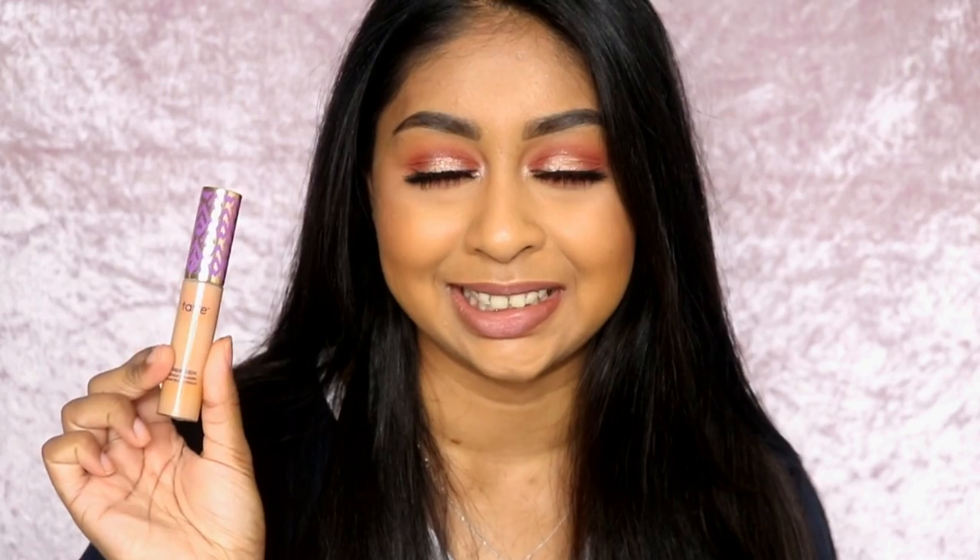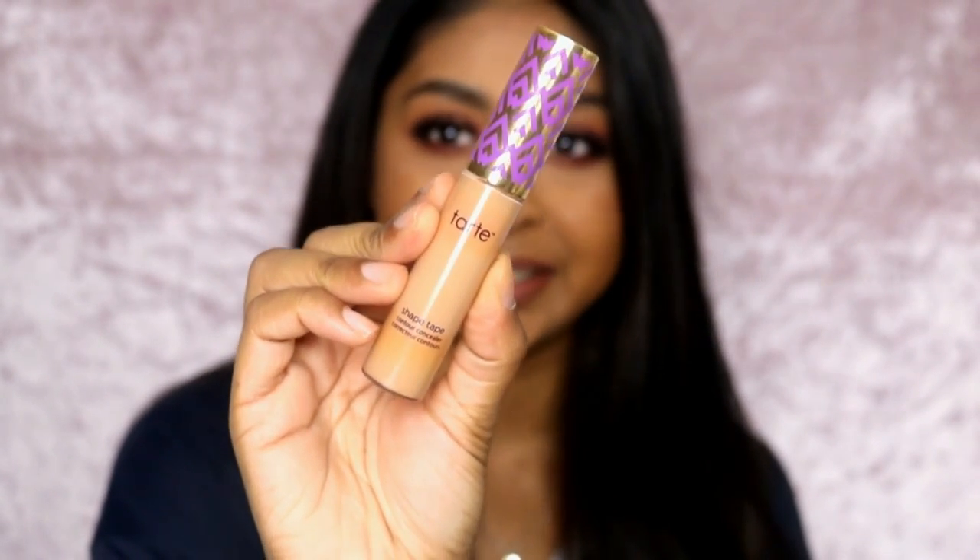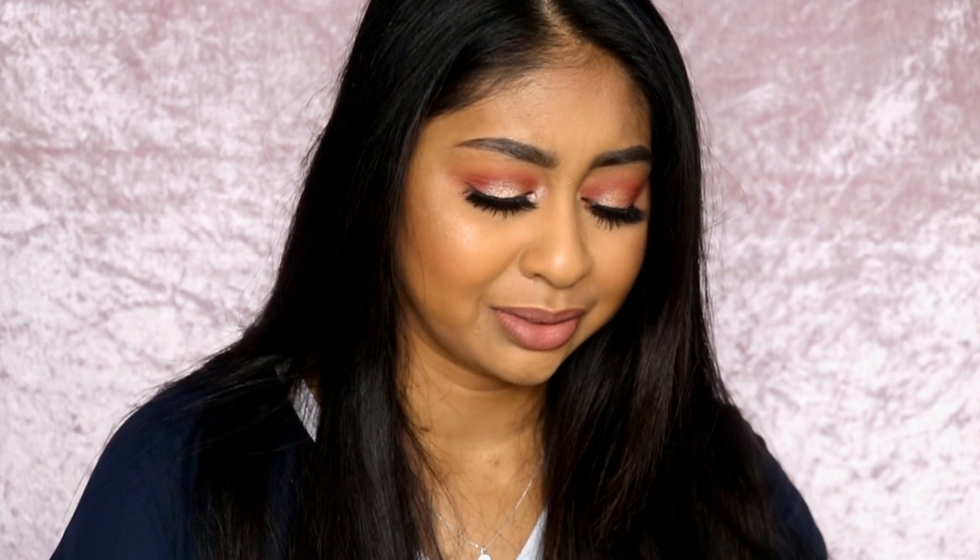The first concealer I really love — my ride-or-die concealer that I would recommend to anyone — is the Tarte Shape Tape concealer. It's so good. I'd also love to try the contour version. This is what it looks like; I'm in the shade Tan Sand. I'm actually running out of it, so I need to get another one ASAP.